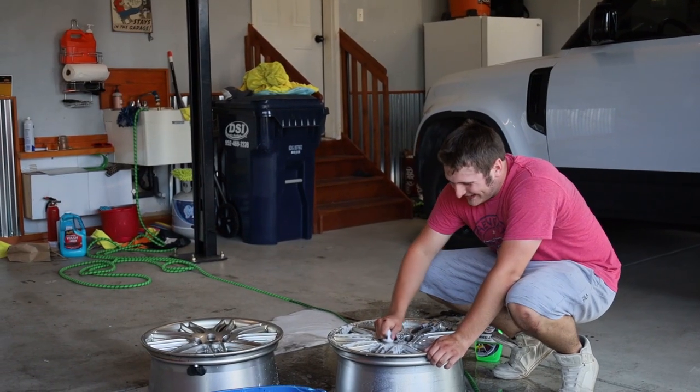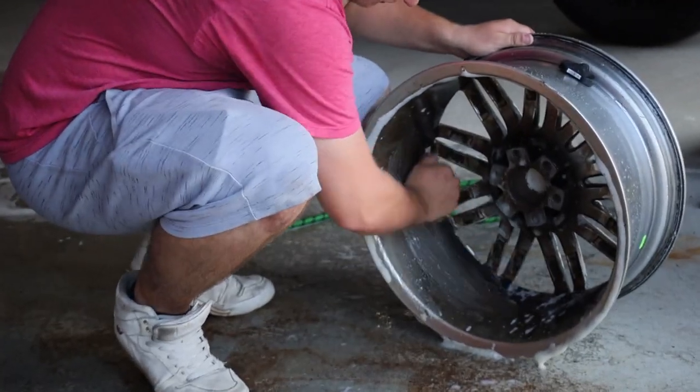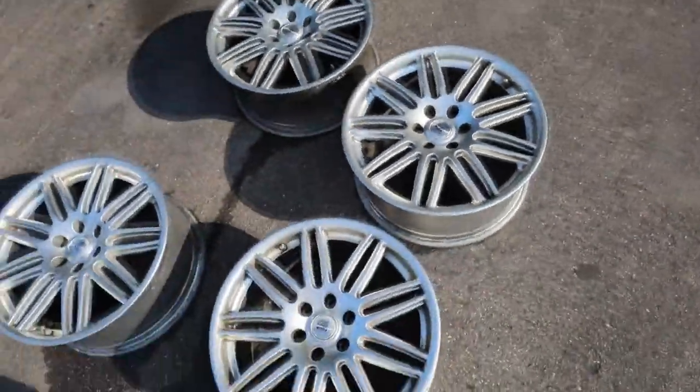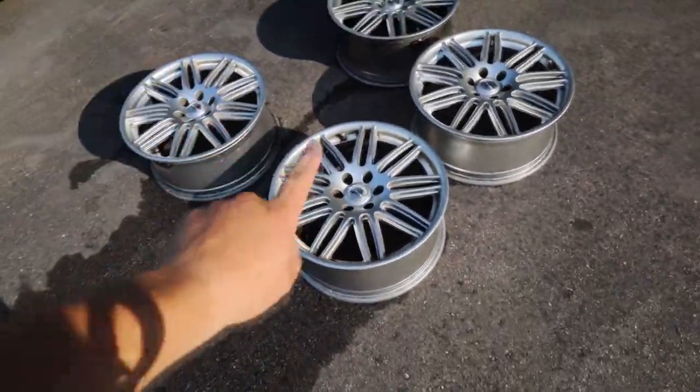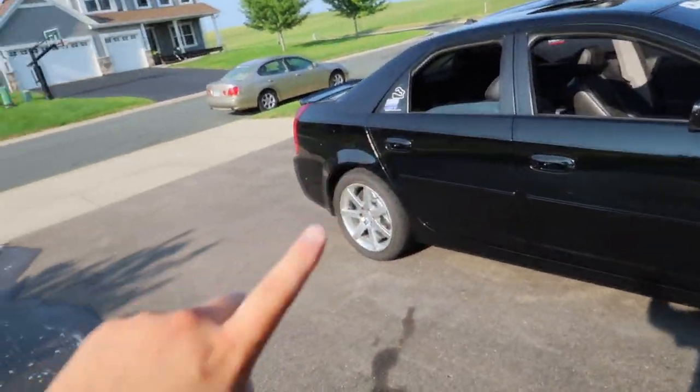You know what, these things actually don't clean up half bad — they look pretty good. So we'll listen for sale and see what happens. But it's time for the part you've all been waiting for — let's see how this works.